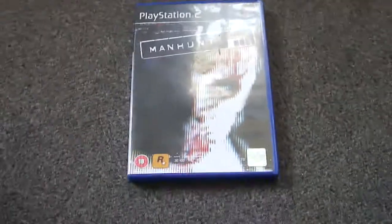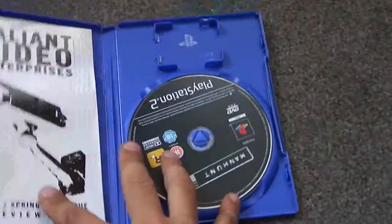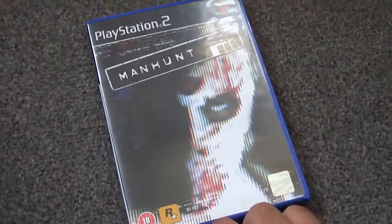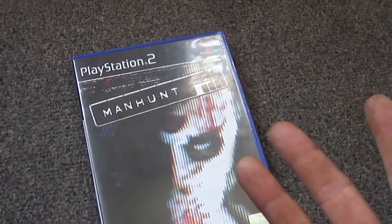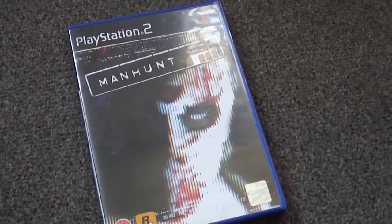I went to the local car boot nearest me and there wasn't much there. The only thing there was — excuse the camera, first time I'm doing this — is Man Hunt, which is complete and cost me 50 pence. Not too bad at all. Like I say, that was it — nothing else, just that.